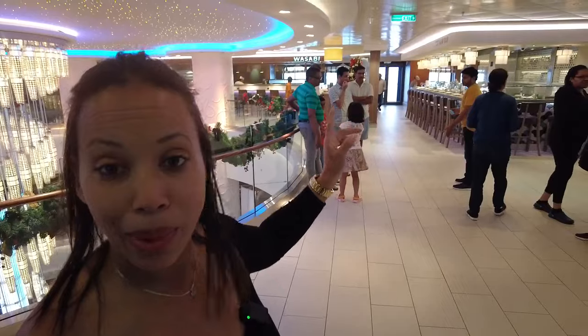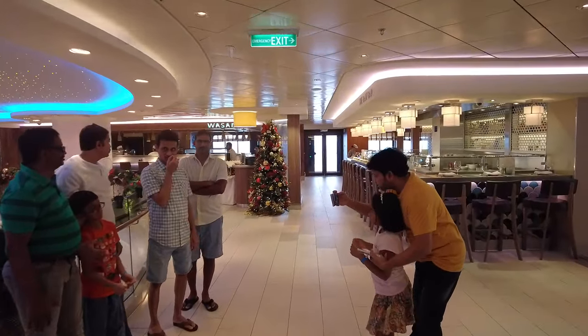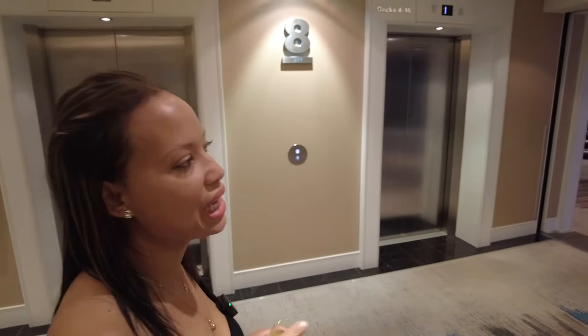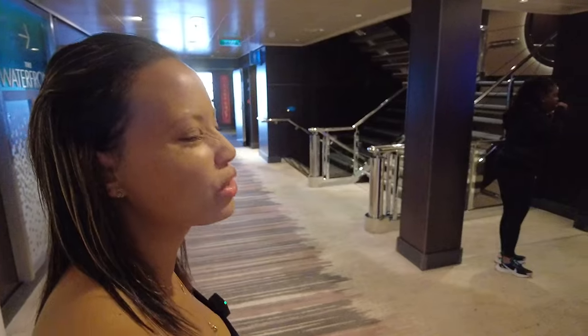I also forgot to mention — there's a lot of things going on here. But if you are into the sushi type, there is a rock bar right there where you can go and get your sushi-type food. And this right here at the end is an a la carte restaurant. We ate over there at the Cagney's Steakhouse and it was really good. My husband ordered the steak and he liked it. I just had something simple, but we liked the food over there.